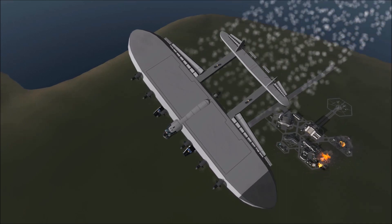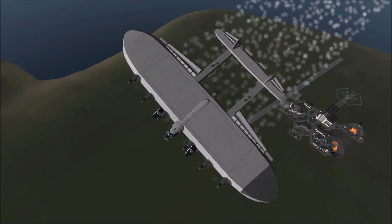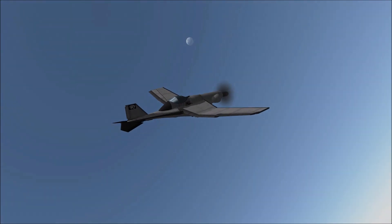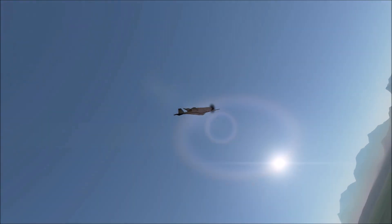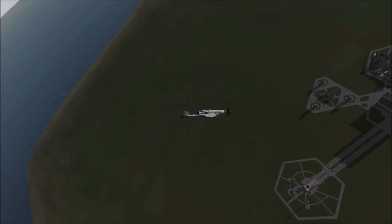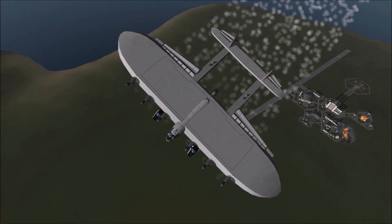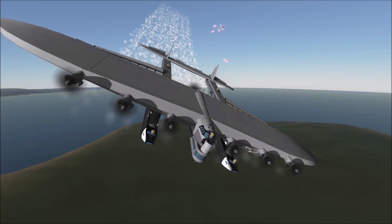Some of you might be watching this and thinking that this is all wrong — that it isn't as big as it should be, or as crazy as it should be. The fact is that the K-7 is a victim of an internet urban legend hoax. There are a number of pictures that are doctored to make it look way bigger than it really was, with battleship cannons on it and things like that. The fact of the matter is, this is what it was — it was about the size of a B-52, just with a broader wing.